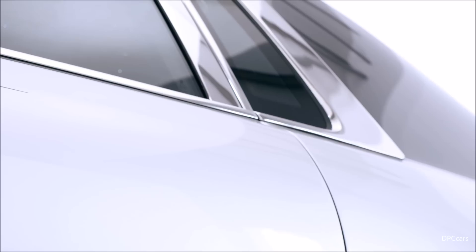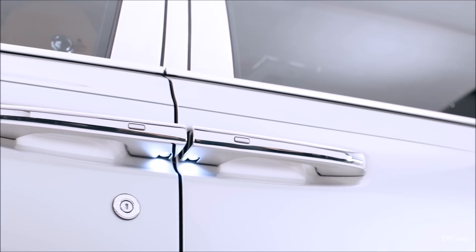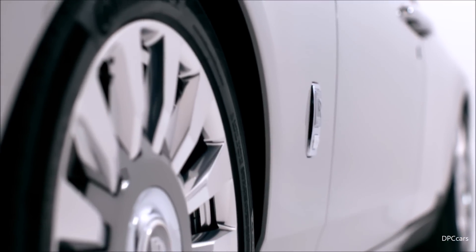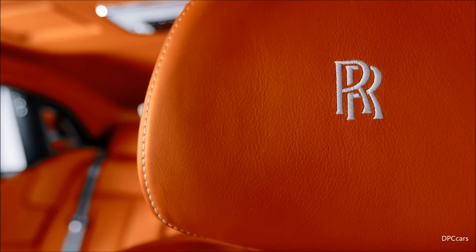Phantom sits gracefully onto its rear wheels with a faster raked rear screen and a flowing rear face treatment that pushes the car forwards. The waft line sweeps the eye underneath the car, providing the visual sense of air — or magic carpet, as we like to say — upon which all Rolls Royce passengers travel.